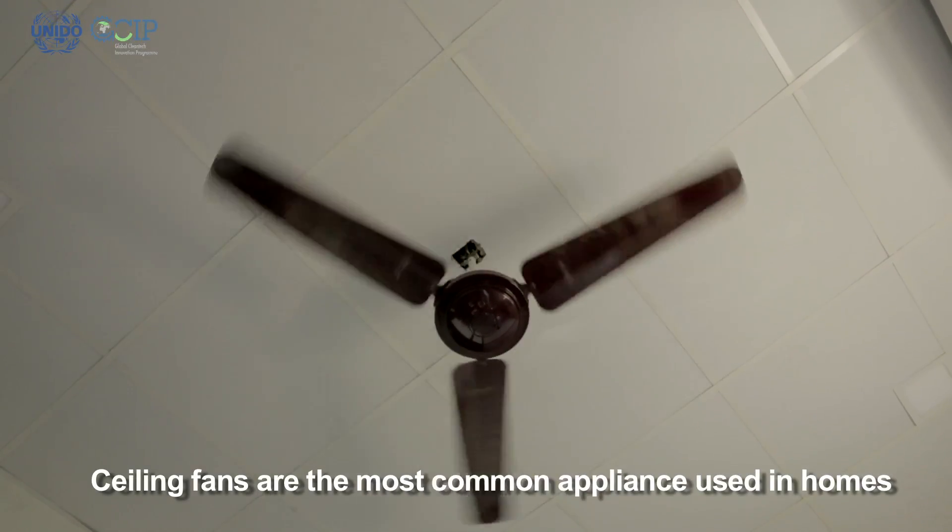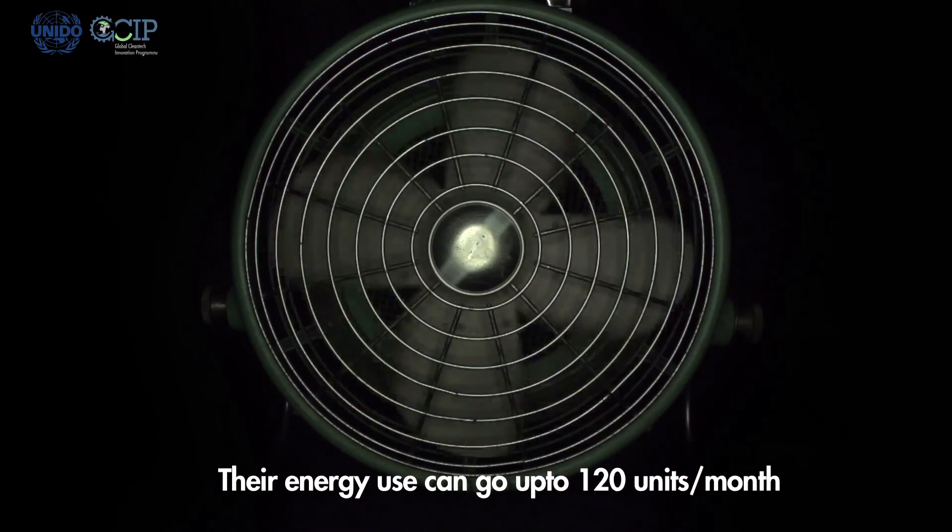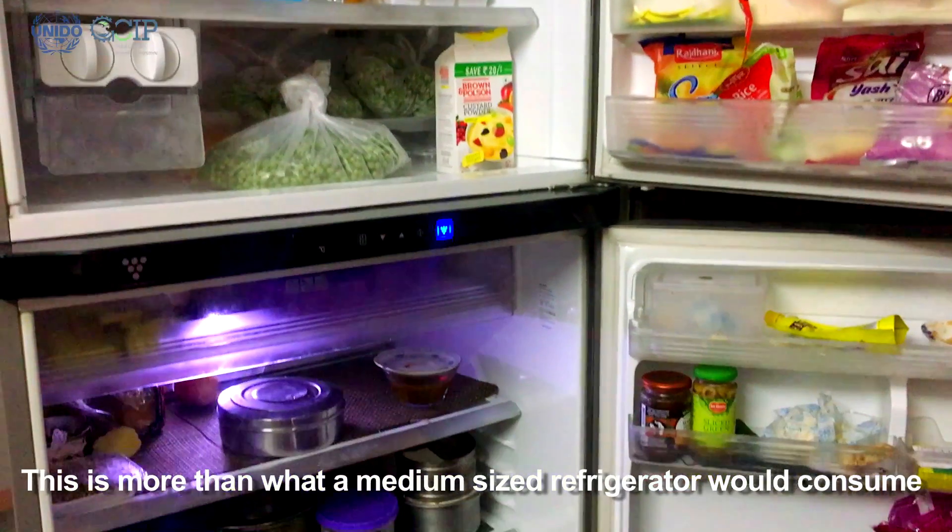Ceiling fans are the most common appliance used in homes. The energy use can go up to 120 units per month, which is more than what a medium size refrigerator would consume.